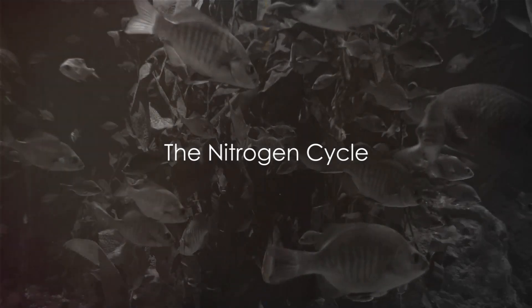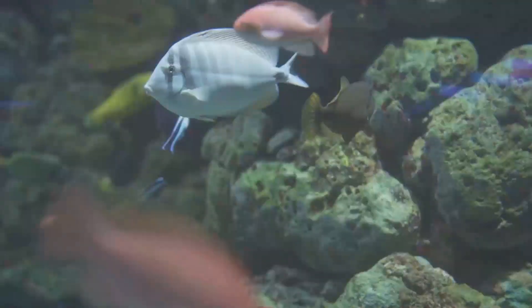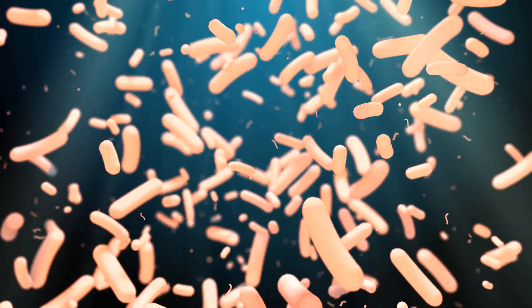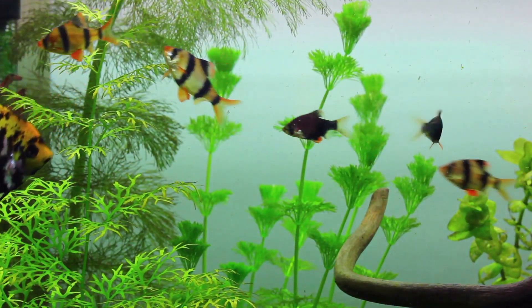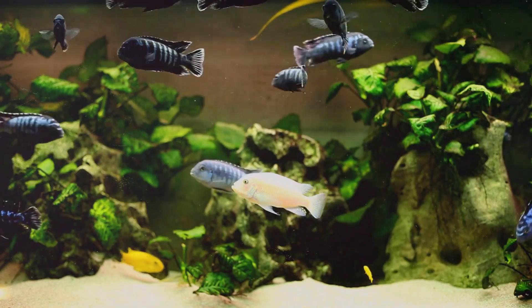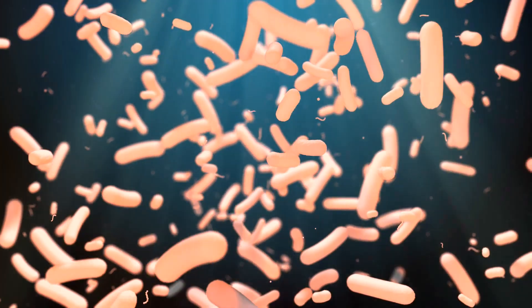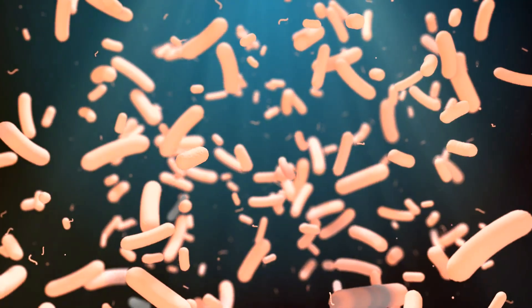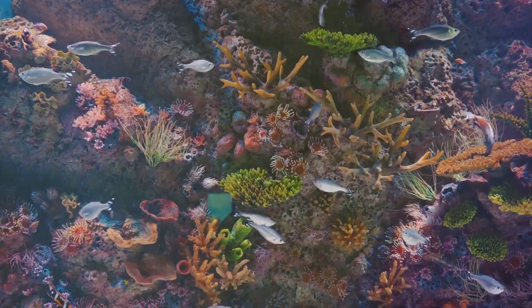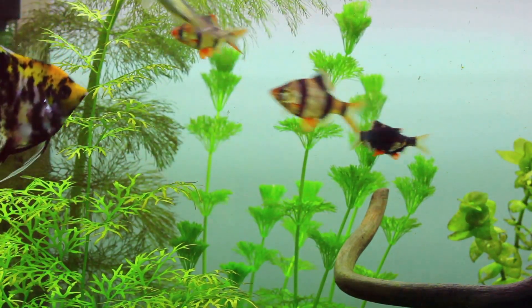Now, let's talk about an essential yet often overlooked aspect of fishkeeping: the nitrogen cycle. Picture it as an invisible yet vital part of your aquarium's ecosystem. It's a natural process where beneficial bacteria convert harmful waste products into less harmful substances. It starts when your fish produce waste, which contains ammonia, a substance that's toxic to fish. Thankfully, beneficial bacteria break down this ammonia into nitrites. But nitrites are also harmful. Don't worry — other bacteria step in to convert these nitrites into nitrates, which are much less harmful and can be absorbed by plants or removed through regular water changes. This cycle is crucial for maintaining a healthy environment for your fish. Remember, patience is key. It takes time to establish this cycle, so don't rush to add fish to a new tank. A well-established nitrogen cycle is the cornerstone of a healthy aquarium.